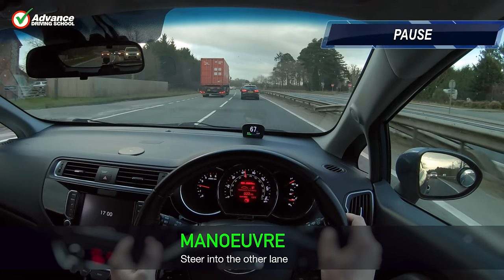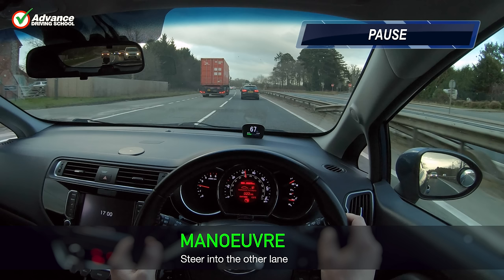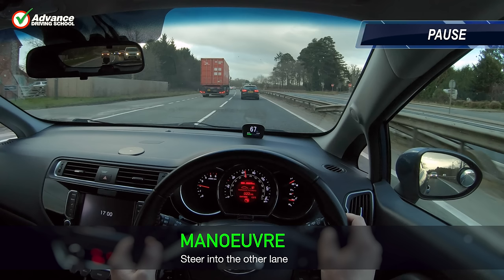Now we are ready to actually change lanes, we should steer our car smoothly to the other lane. Unless it's an emergency we should never swerve our car, as it might surprise others or even cause us to lose control. Once the lane change has been completed, we will usually need to manually cancel the indicator, as we probably haven't used enough steering angle for it to cancel automatically. If we leave the indicator on after the lane change, we could mislead other traffic, especially if there are other junctions nearby.